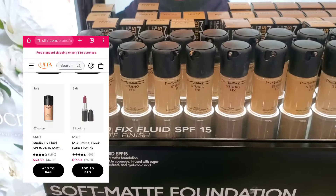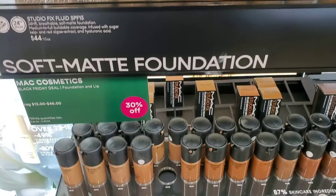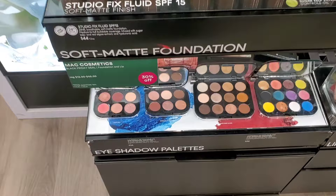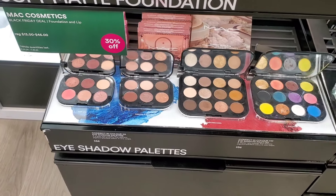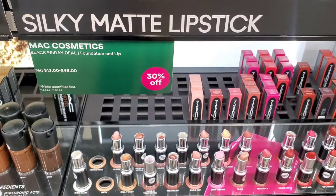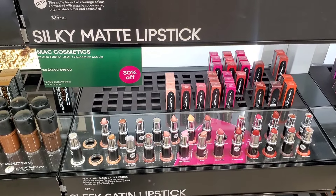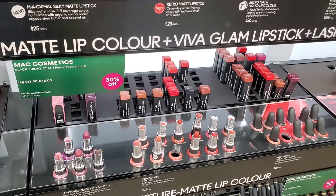Typically MAC mini size goes for $13 and full size for $46, so 30% off is great. I enjoy their complexion products. All MAC lipsticks are also 30% off — all formulas. They had a bunch to choose from, though I see MAC lipsticks all the time at TJ Maxx with a pretty good selection.